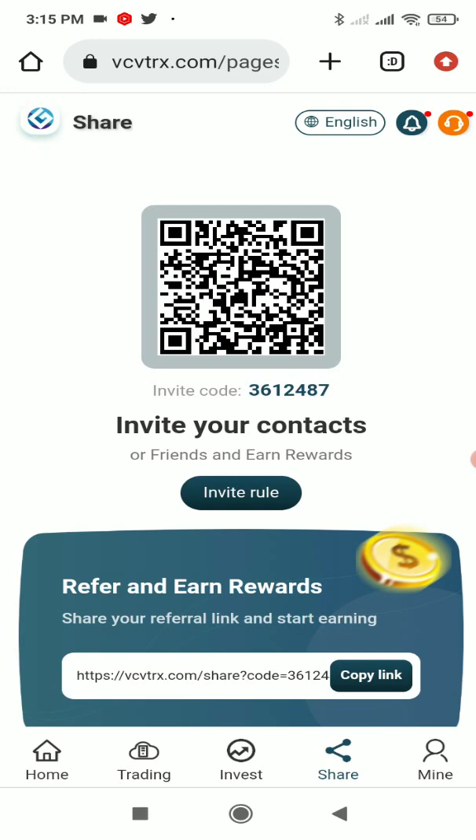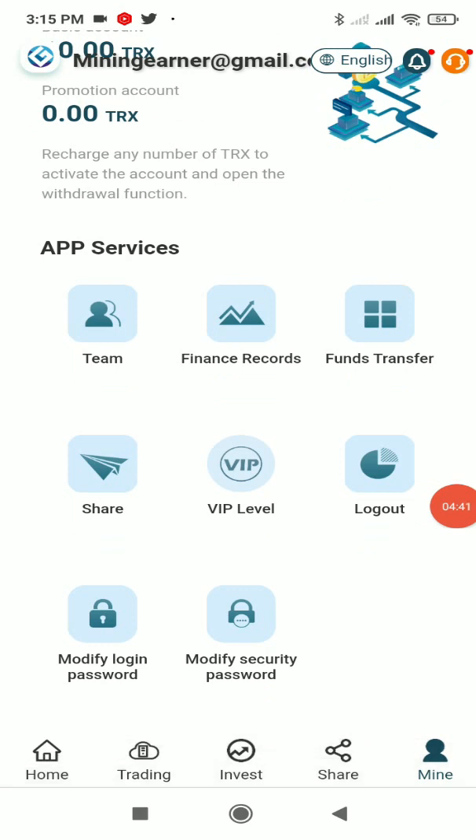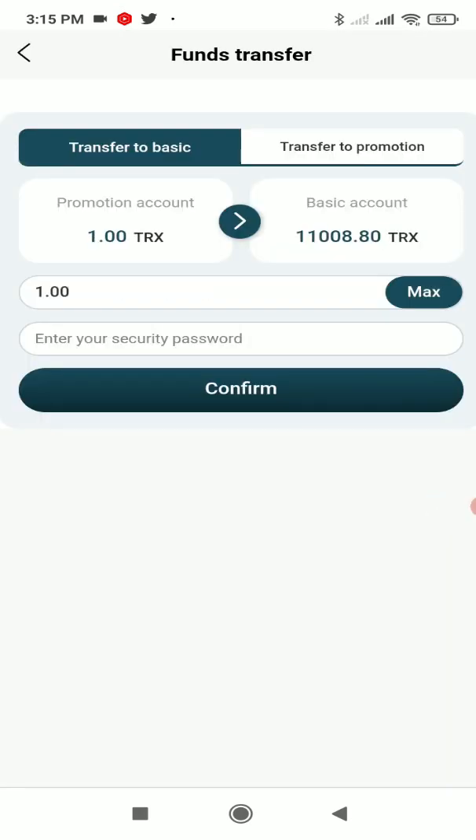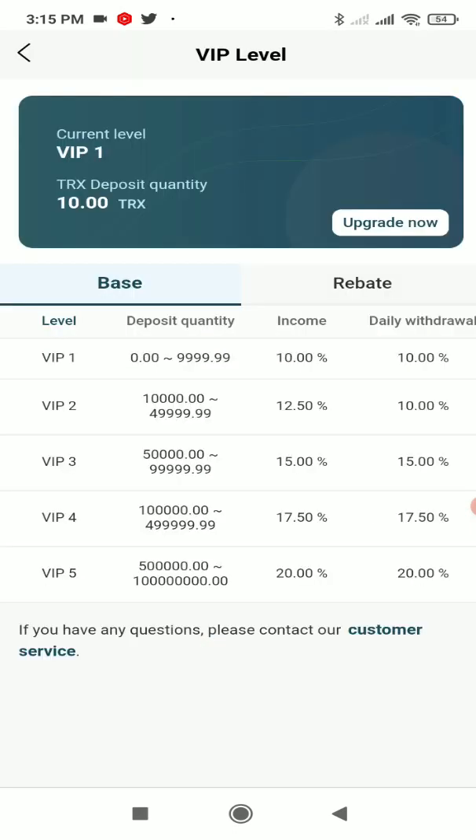There are more features here: team, financial records, fund transfer, VIP level, log out, modify login password, and modify security password. In Fund Transfer, you can transfer funds between your basic account and promotional account in either direction. In VIP Level, there are five levels — VIP 1 through 5. The more you recharge, the higher your daily income and daily withdrawal limit. Daily income goes from 10% at VIP 1, up to 12.5%, 15%, 17.5%, and 20% at VIP 5.